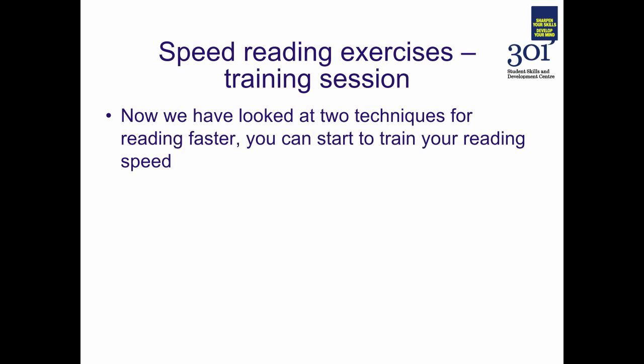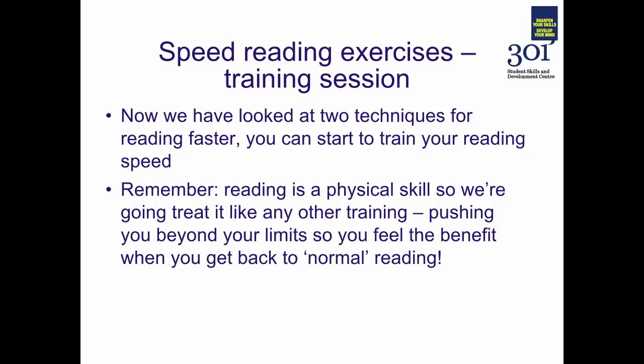We've looked at two techniques for reading faster — now it's time to start training your reading speed. Reading is a physical skill. We're going to treat it like any other physical skill, and this is a chance to push beyond your normal limits so that you feel the benefit when you get back to your normal reading. This is a bit like learning to drive on the motorway by practising on an F1 circuit — you're going to be reading faster than is practical, faster than is comfortable, faster than a normal comprehension speed. And hopefully when you get back to a normal reading speed, you'll find your normal reading speed has increased.